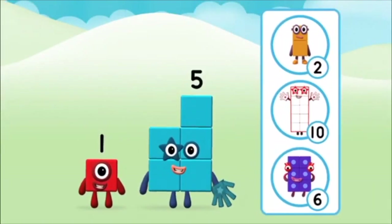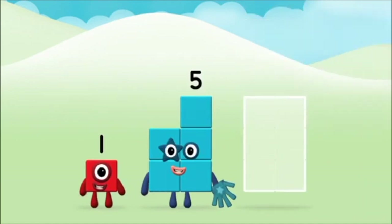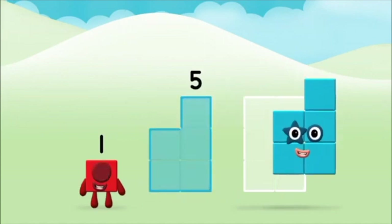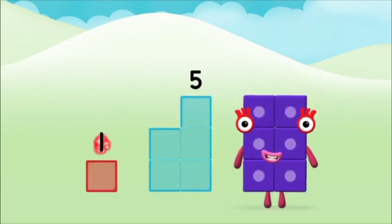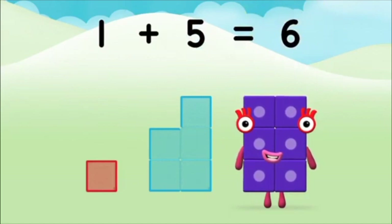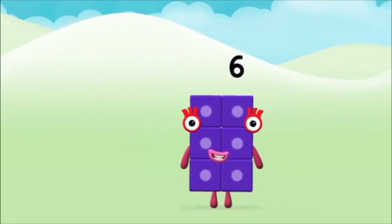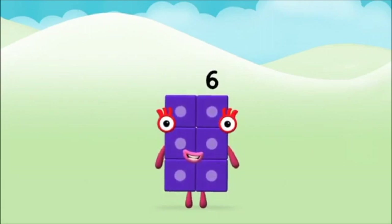Which number block do you think adding these together will equal? Great! Now add the number blocks together! Five, five, one, one plus five equals six!